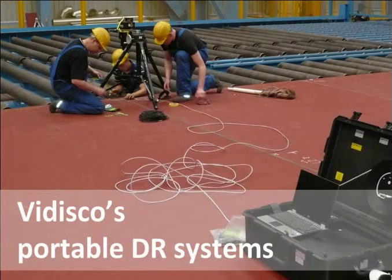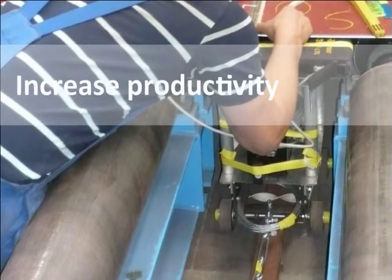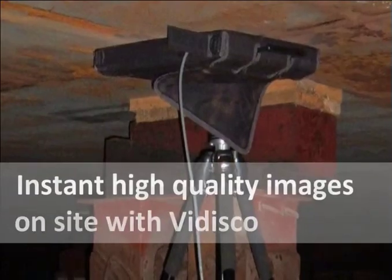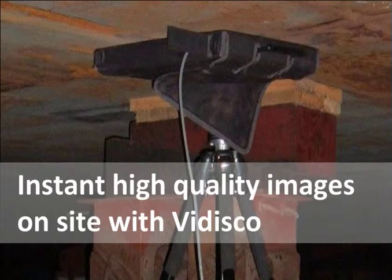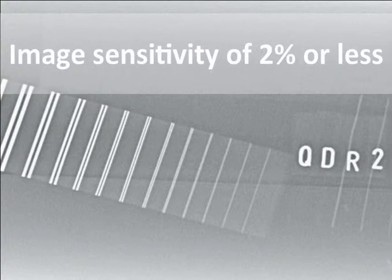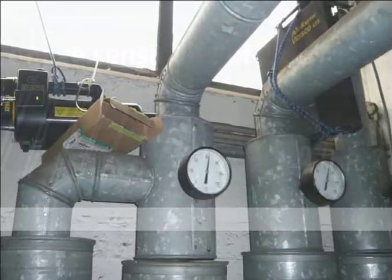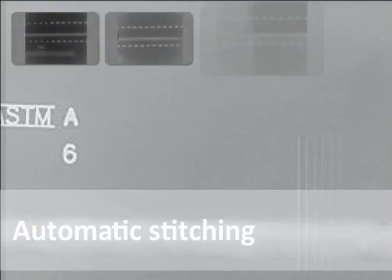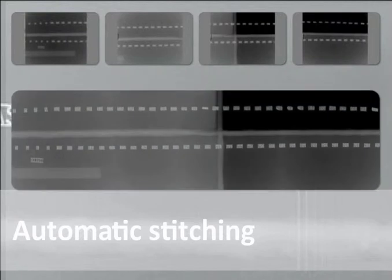VADISCO's portable DR systems come in handy in shipyards across the world, where inspections need to be accomplished in a very short time. The common goal is increasing production capacity, and in order to do so, intensive radiography inspections need to be completed swiftly. These shipyards manage to meet the challenge using VADISCO's DR systems, which provide instant, high-quality images on-site. Inspections can be executed in various locations and can even be automated. Using VADISCO's DR systems, an image sensitivity of 2% is easily achieved, even with a pulsed X-ray source. Using VADISCO's panels and applying the automatic stitching tool enables forming one image from several sequential images at the accuracy of a pixel, thus meeting the standard.